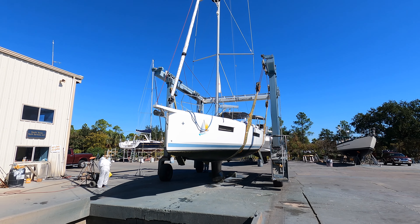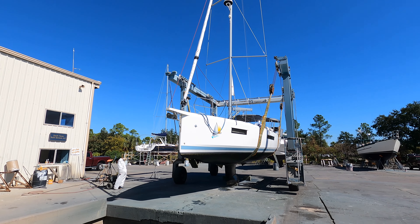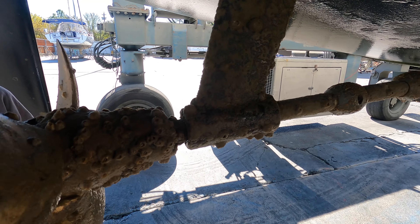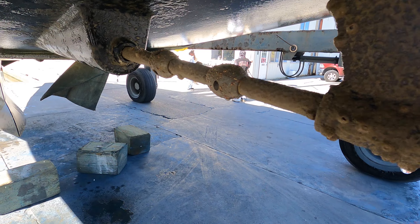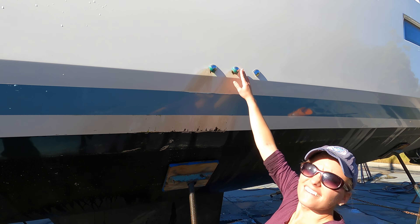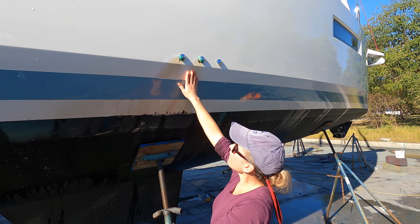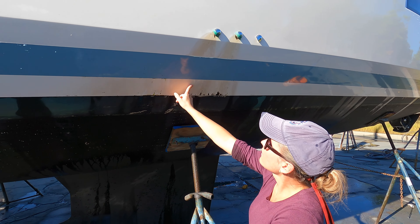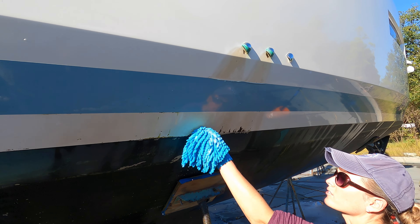We're going to get a light pressure wash and get the zincs replaced, and we're going to give Cavoo some love. As you can see, these AC outflows are pounding down, taking this stripe off, and also making this terrible stain here. It's really hard to come off so I'm having to scrub it by hand.